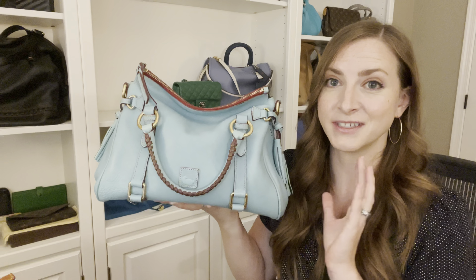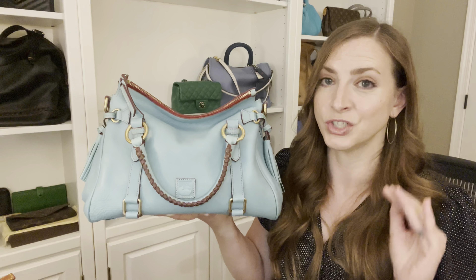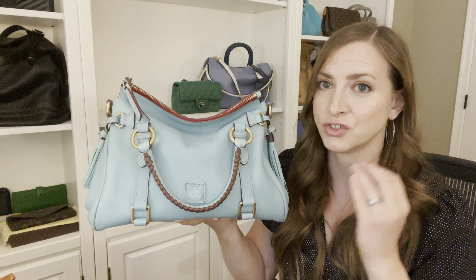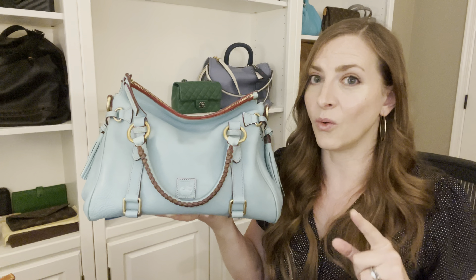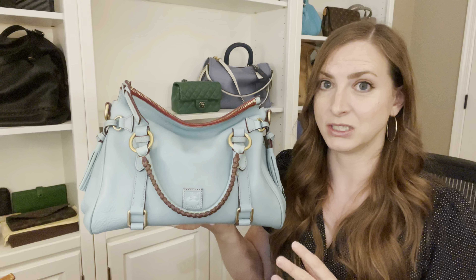So let's start with this guy right here, my Junie and Burke Florentine satchel. This satchel is in the small size and it is in the color aqua. This is an incredibly rare bag, which is the number one reason that I'm scared to carry it because it is so rare, so hard to find. This color is impossible to find, especially in this size. So it took me forever to get it. Definitely don't want to mess it up, but I absolutely love it.